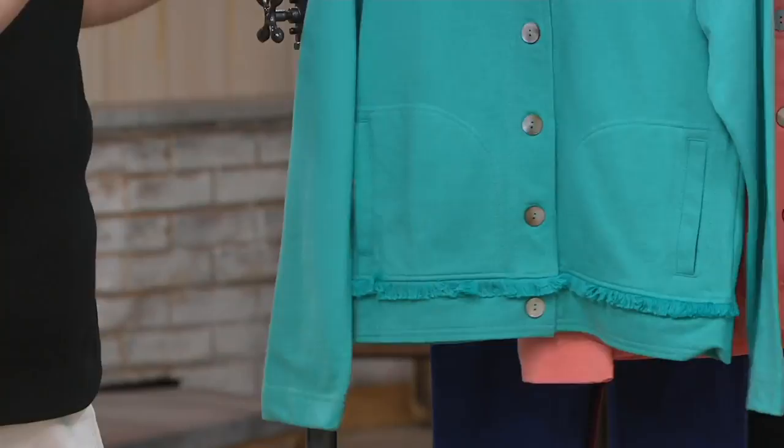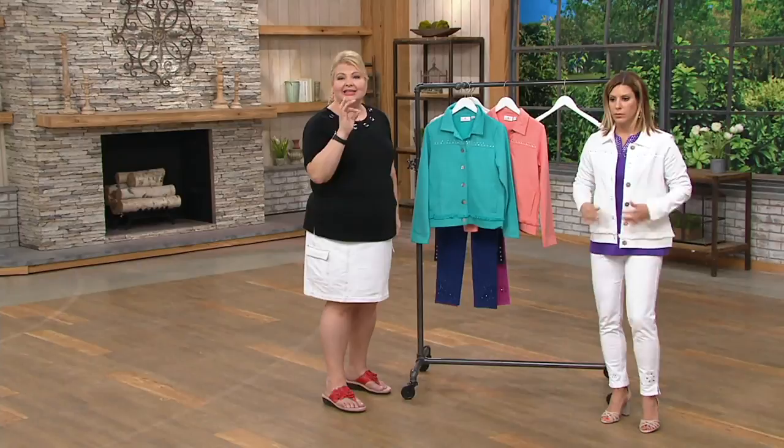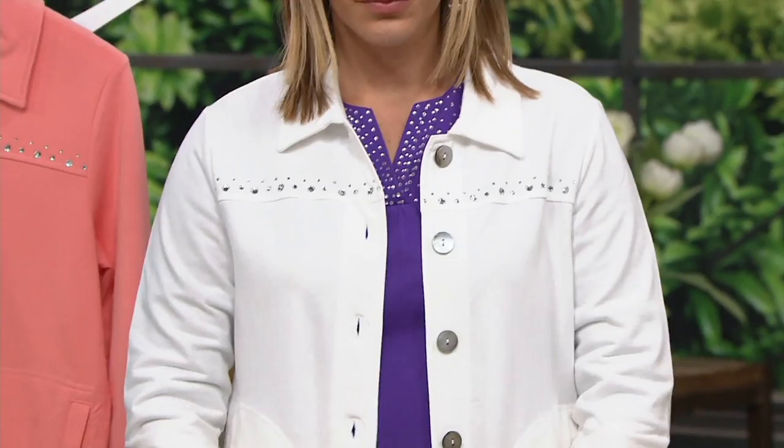This does tend to be just a skosh shorter — not much. And there was a pair of pants available on QVC.com that matches this with the fringe at the hem. I'm not sure if they're still available. But if you want that whole soft suiting look from head to toe, this could work. But look at how nicely it pairs with your dream jeans.